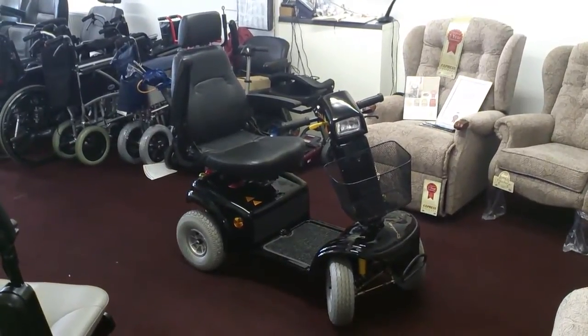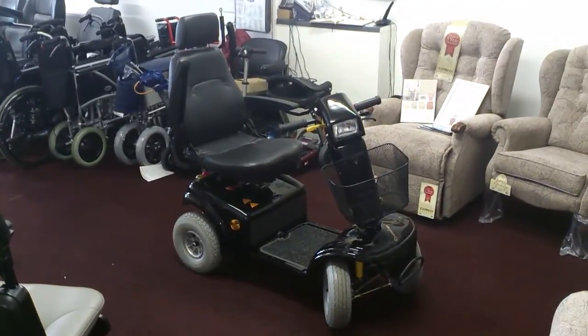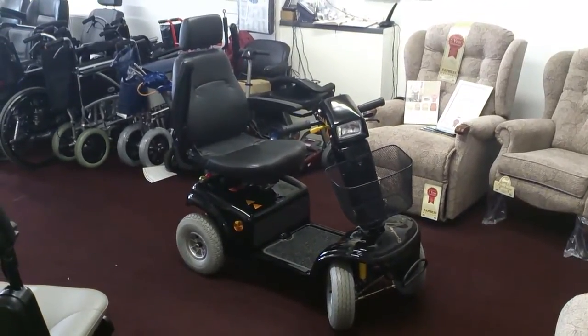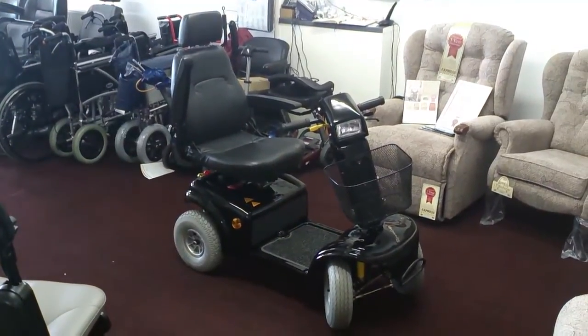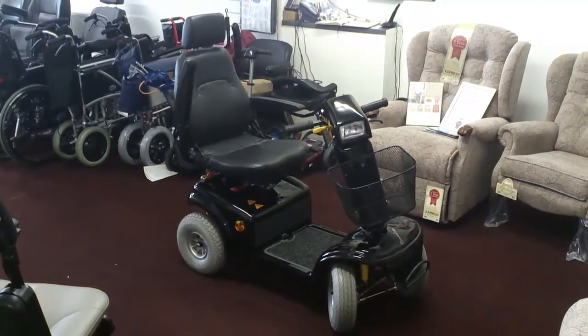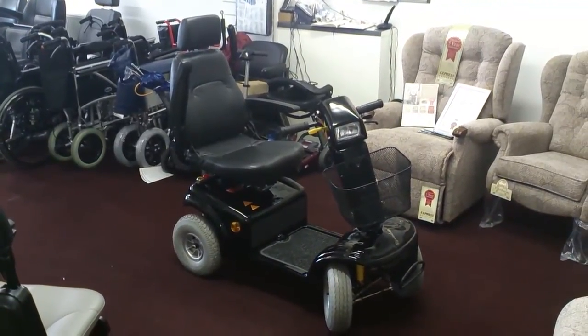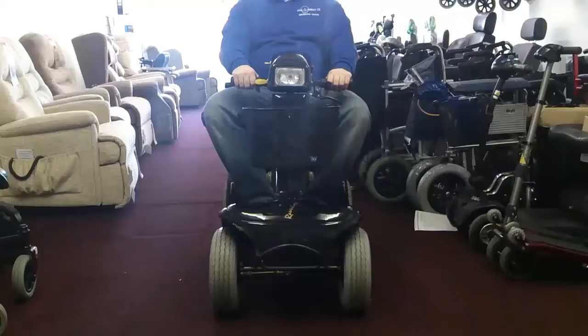This is our showroom model and has been on several demonstrations and test rides. However, the machine has never had an owner other than us. As far as mileage is concerned, it has covered no more than 40 miles. It can only be described as new condition with a few minor scratches, as does sometimes happen on test rides.